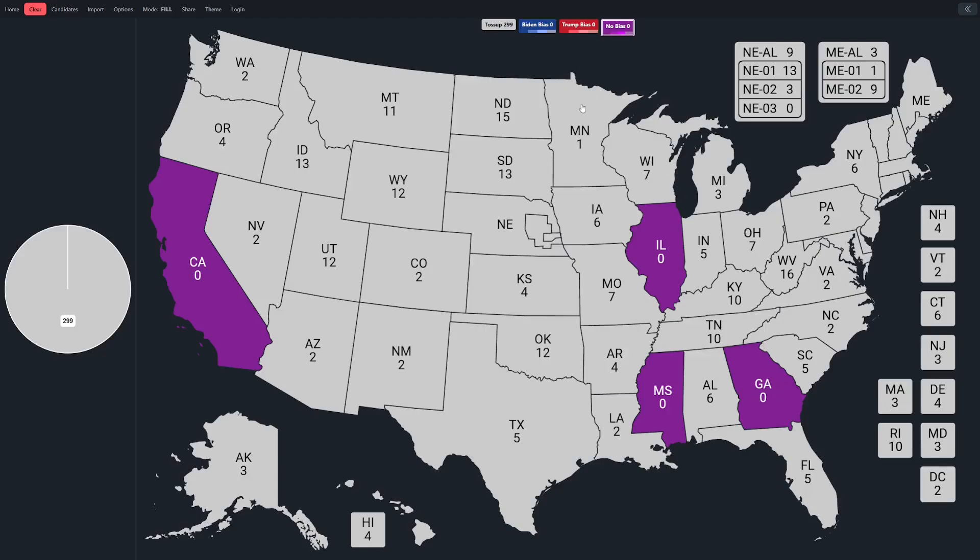Nebraska's third congressional district is extremely red and I couldn't find any polling, so we're going to color it purple and say it had no bias. Looking at states with a one-point bias, there's one for each side. We've got Minnesota, which was biased in favor of Biden. Then we've got Maine's first congressional district — it's very blue, but it did slightly overestimate Trump.